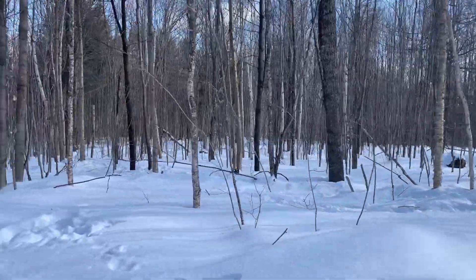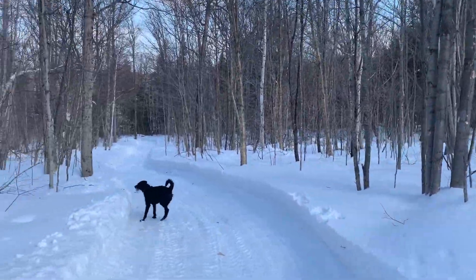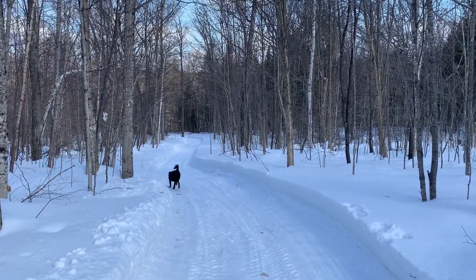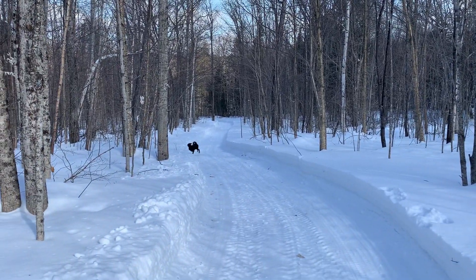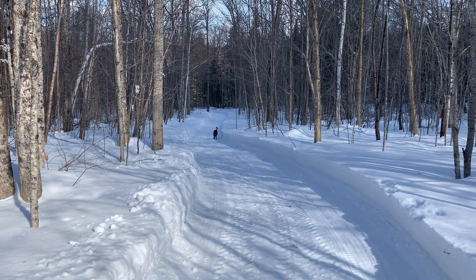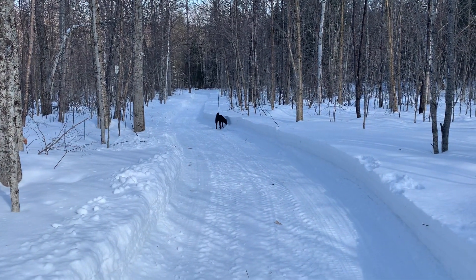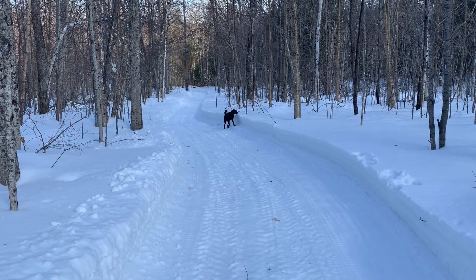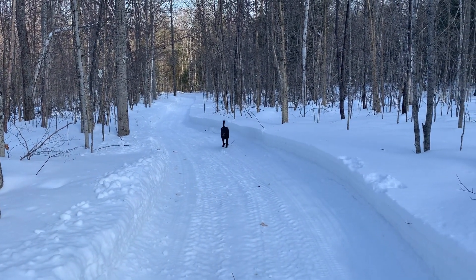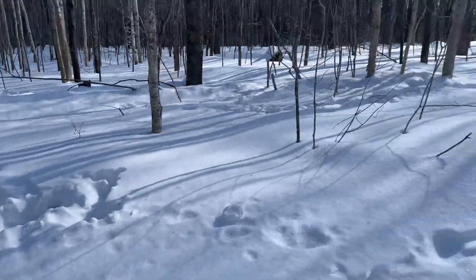We've done a lot of work on the road already. This is my puppy Bruce — two ACL surgeries this year. It's been a tough year for her, but she's feeling better. She'll be seven this year.